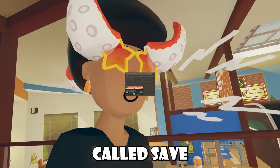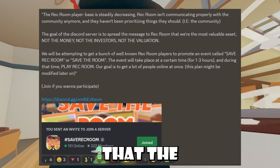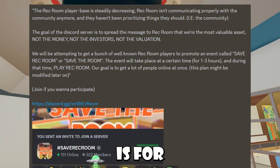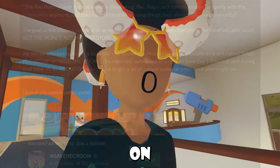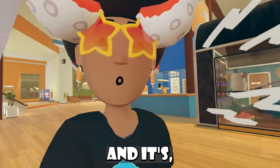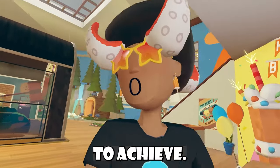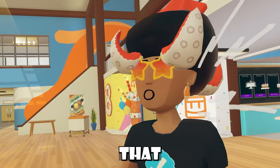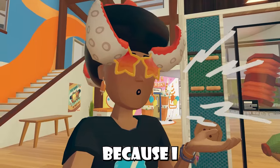In case you guys have been seeing the hashtag 'Save Rec Room' or 'Save The Room,' Rec Room creators and players have been bonding together to show Rec Room that the players are their most important metric. The whole goal of this movement is to get a bunch of Rec Room players on July 6th around 4-6pm EST. It's gotten some backlash because players don't really know what it's supposed to achieve. Some think getting players onto Rec Room won't do anything, but personally I think we'll just have to wait and see what happens.